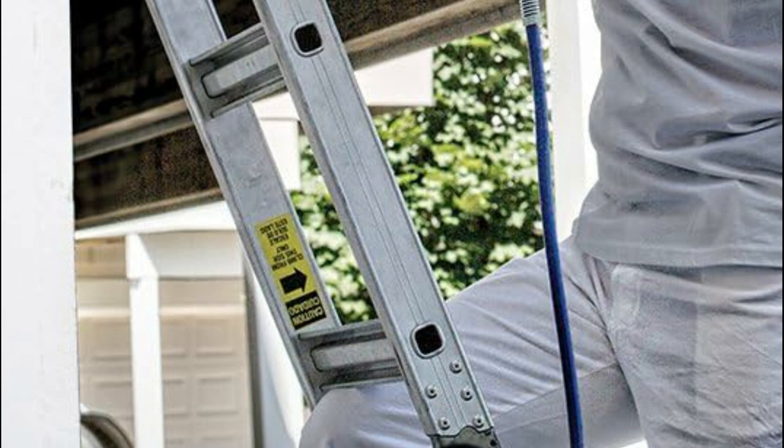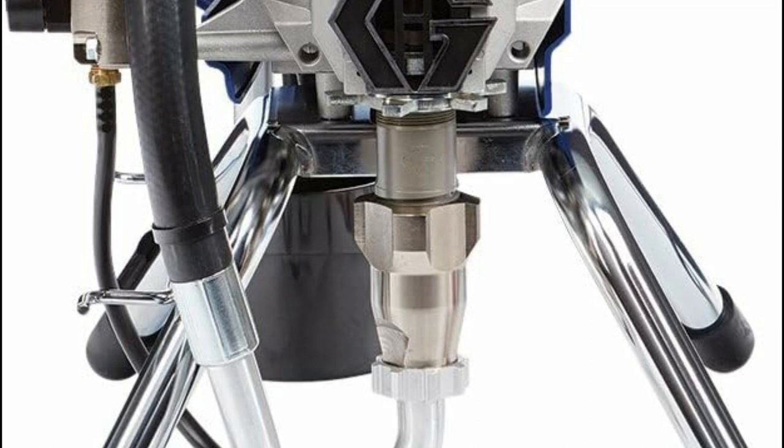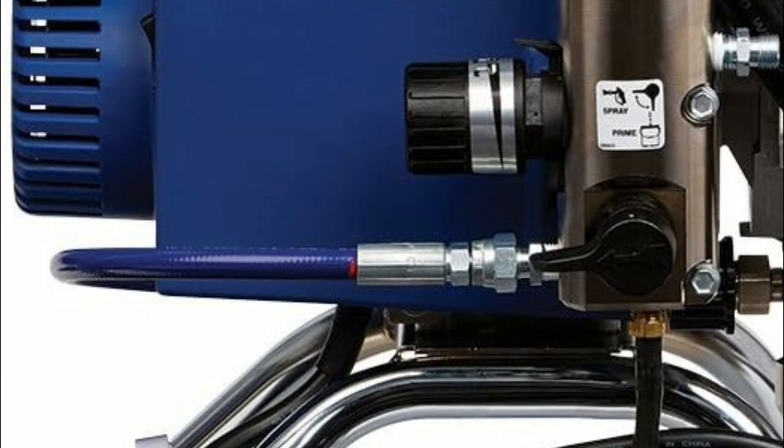The sprayer boasts fully adjustable pressure, enabling users to achieve a professional finish with paint or stain on any project. Thanks to its stainless steel piston pump, it delivers a robust 3,000 psi of pressure, resulting in improved atomization without the requirement for thinning paints or stains. When it comes time to clean the sprayer, the power flush adapter can be easily connected to a garden hose for a hassle-free cleaning experience.